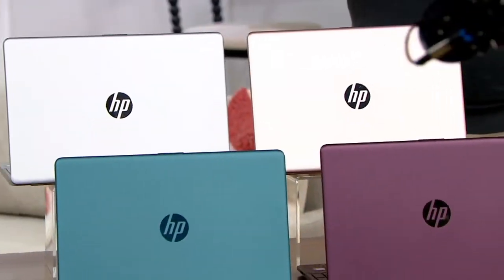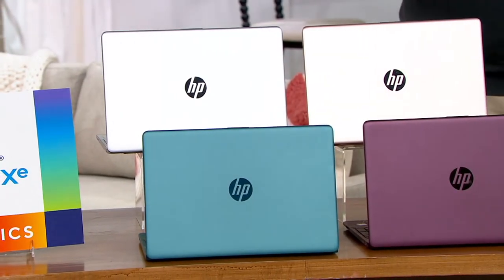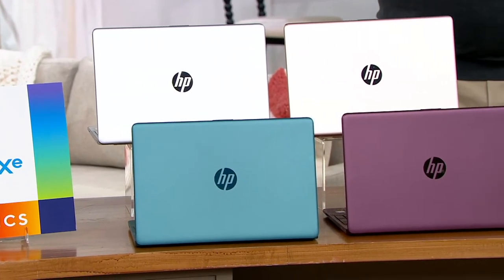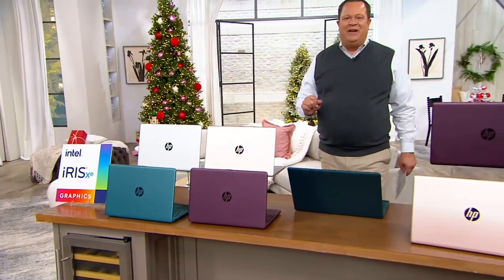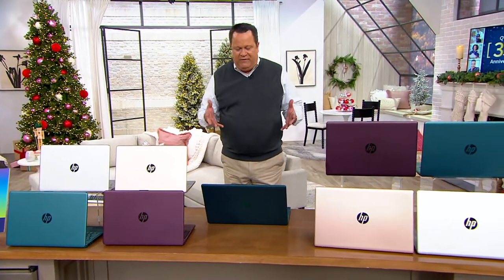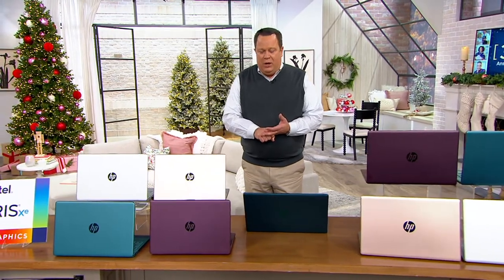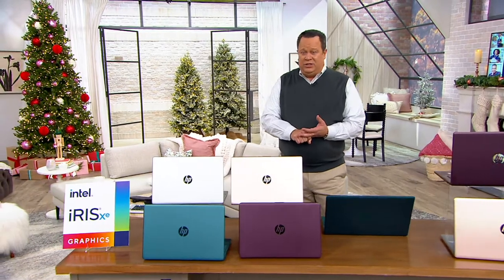These computers are loaded with the brand new version — drumroll please — of Windows 11. The Windows 11 operating system brings you closer to the things that you love. It's more efficient tools that will help you with all the things you need to be working on, and it's a fresh new feel.